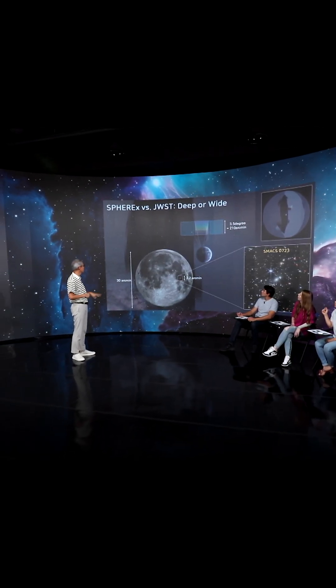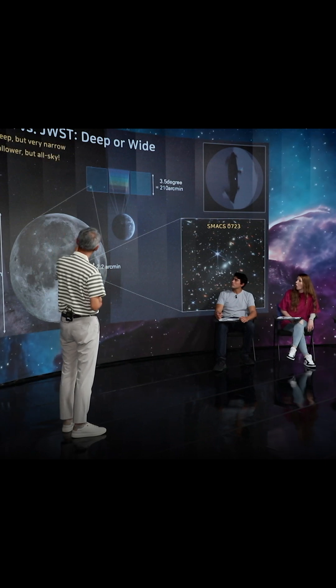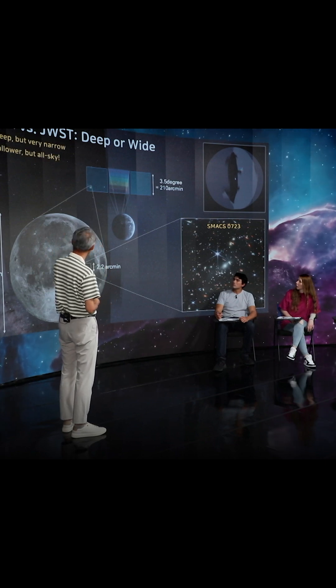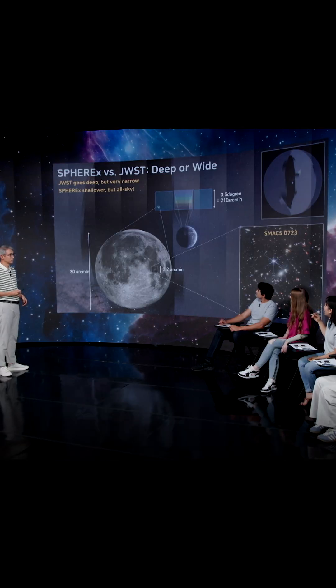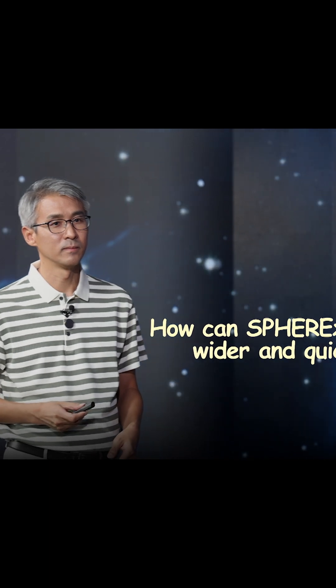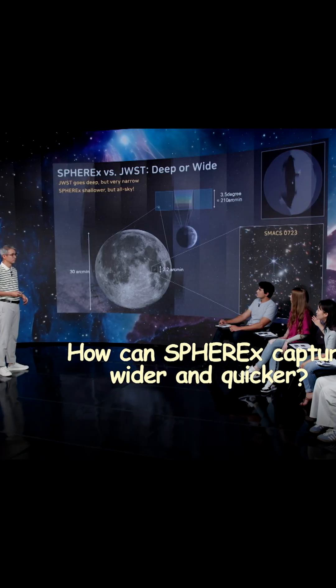If you compare that with the size of the moon, only the moon is filling that small part of the sky. So the James Webb or the Hubble is capturing so small compared to SPHEREx. How is SPHEREx able to be so much quicker and wider?